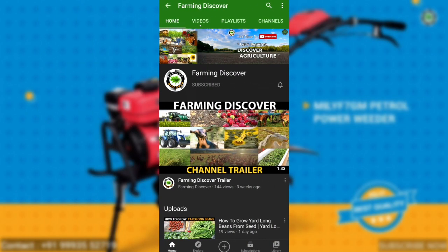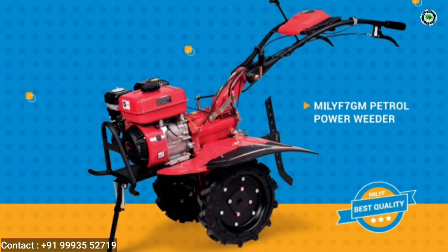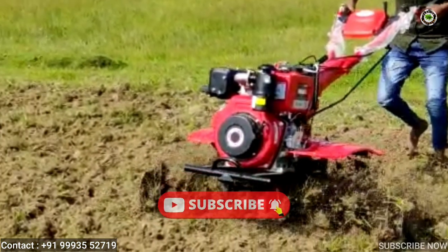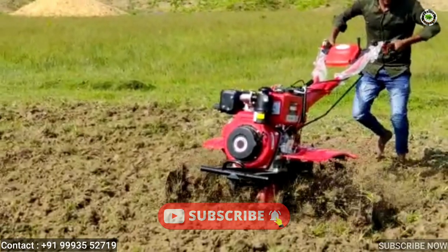Hi, you are watching Farming Discover channel. Now we will show a video on the power beater machine. Watch until the end, and if you have not subscribed to our channel, please subscribe now.